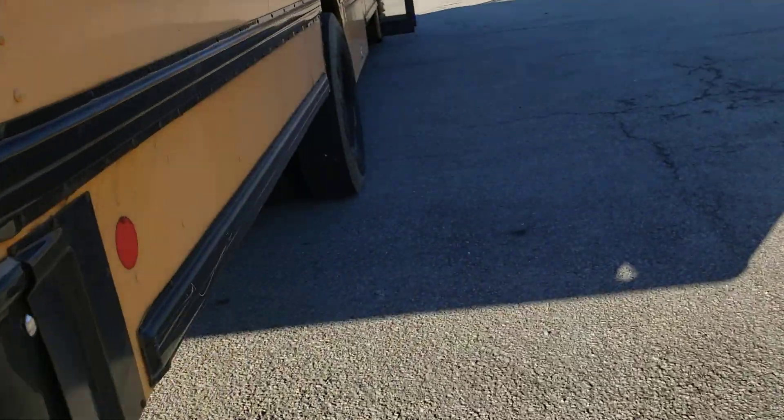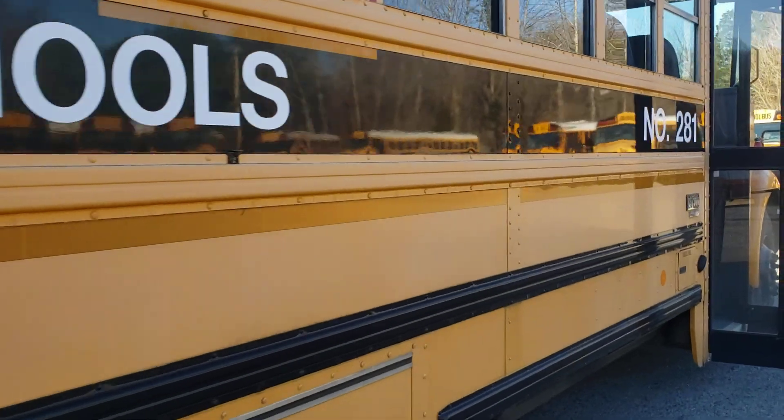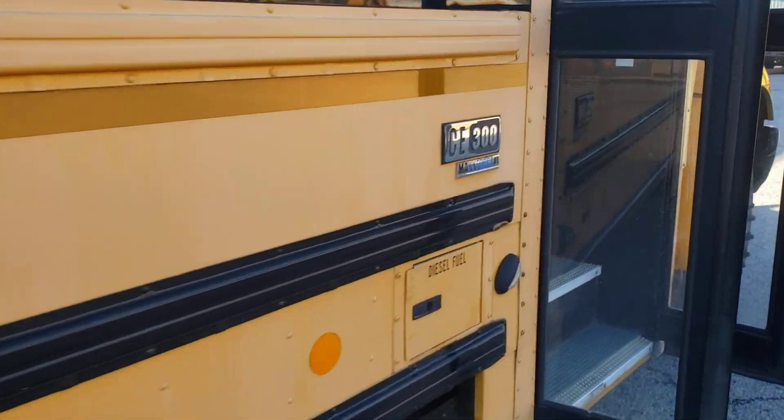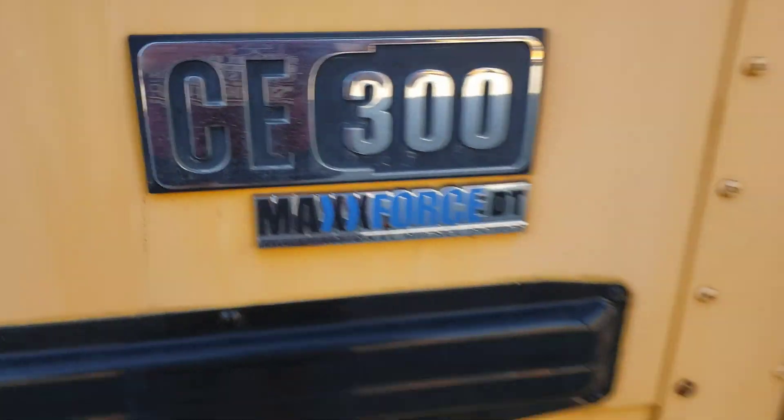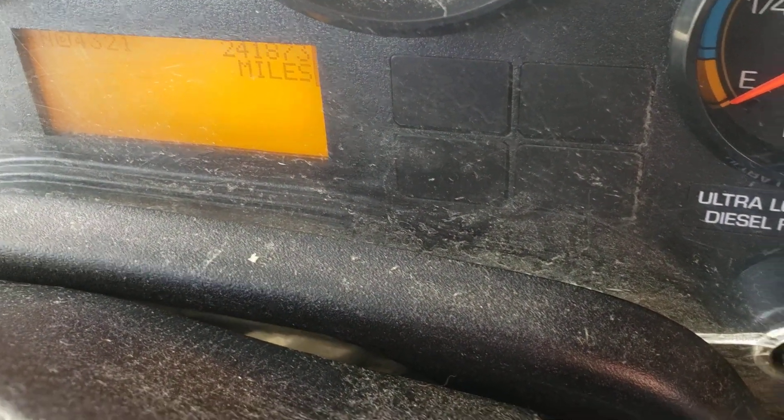It's dirty. This bus is filthy and disgusting. I showed this in the last video but I'll show it again — February 5, 2008 — so this bus is 16 years old. And the mileage on this one is 241,873 miles.